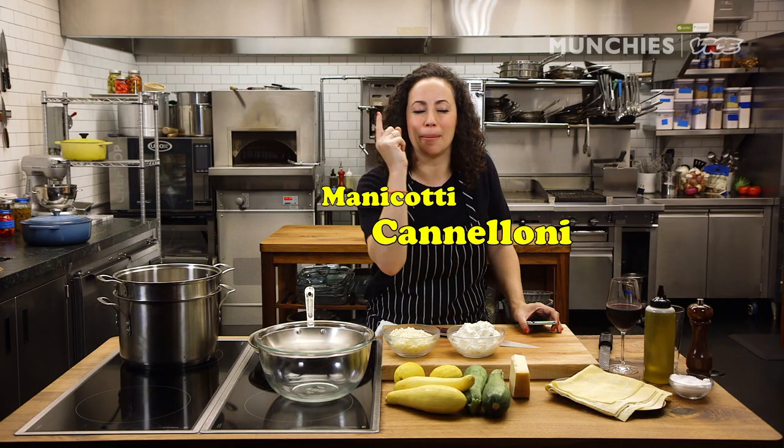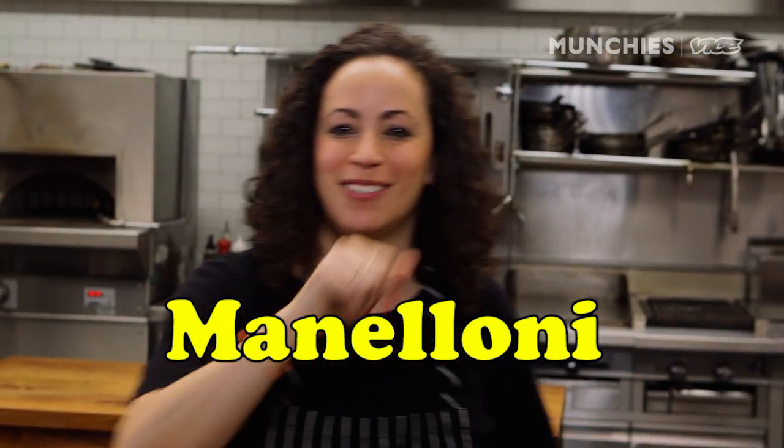Zucchini and squash. Manaloni — because that's what Peter is. He's a man alone. Manaloni. Just kidding, just kidding.